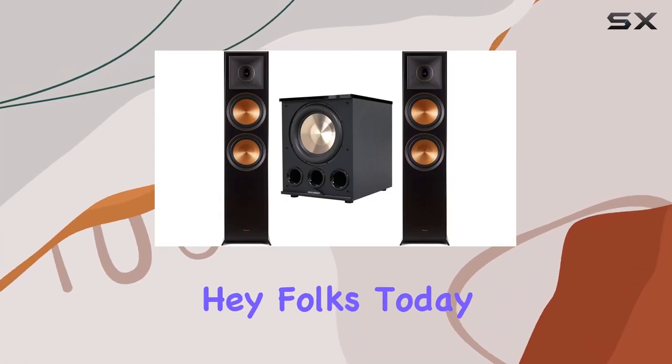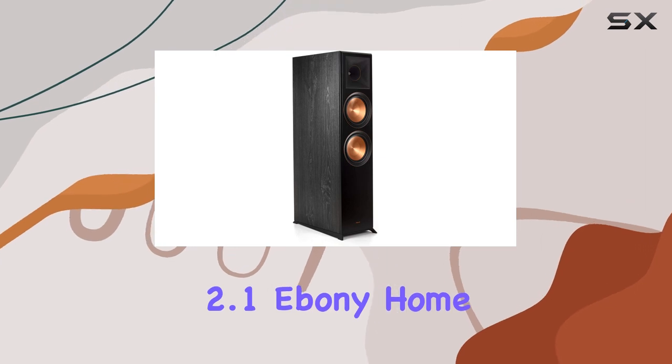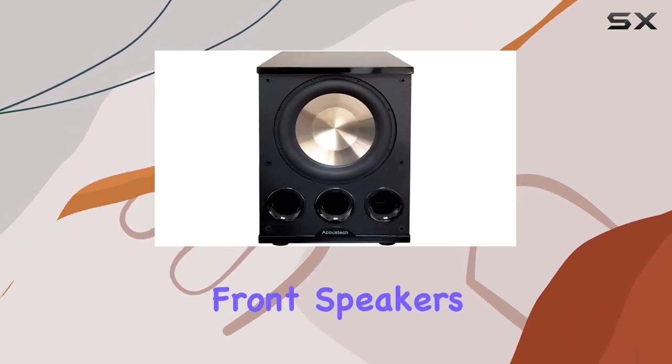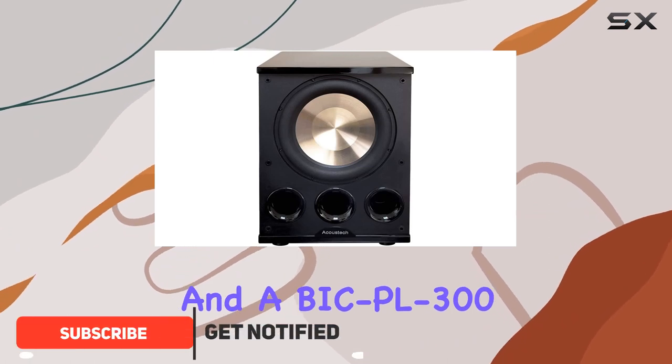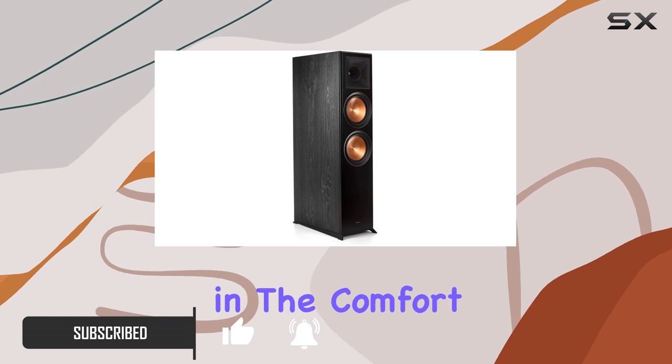Hey folks, today we're diving into the world of home audio with the Klipsch 2.1 Ebony Home Theater System. This setup includes two RP-8060FA front speakers and a BIC PL-302 subwoofer, promising to deliver a cinematic audio experience in the comfort of your living room.